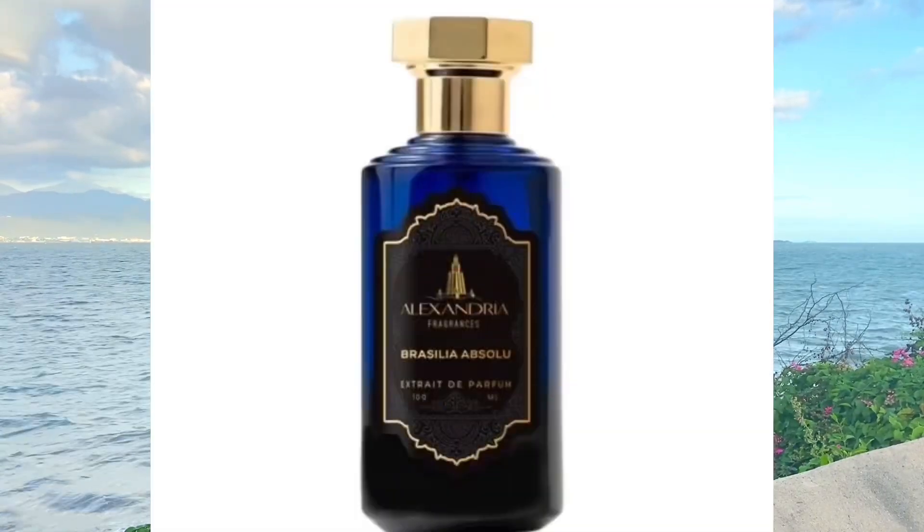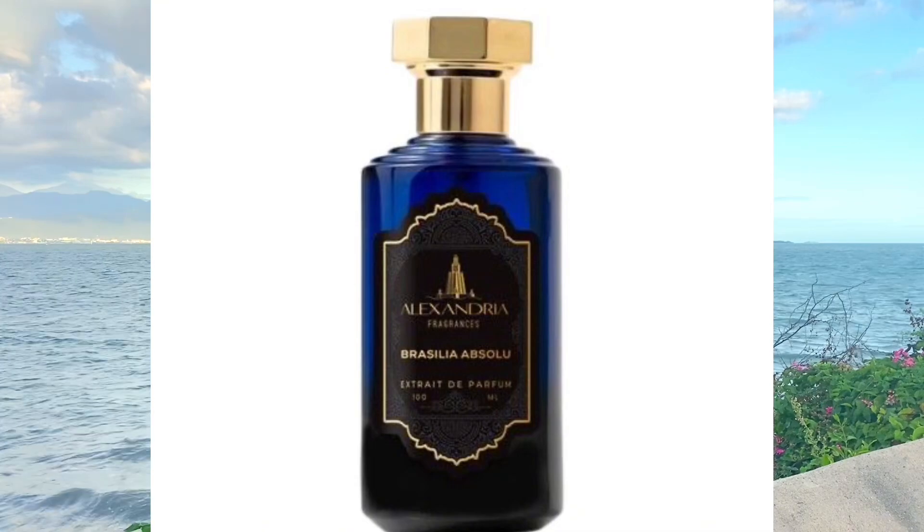Greetings and salutations, welcome back to my channel everyone. I'm your boy Mr. Smell Good coming to you from the beautiful island of Jamaica. If you haven't visited Jamaica, please do. Anyways, the fragrance I want to introduce to you guys today is from the House of Alexandria Fragrances and it is called Brasilia Absolu, which is the rendition of Creed Aventus Absolu.